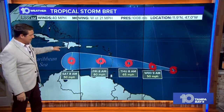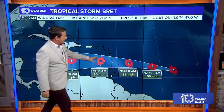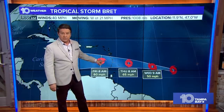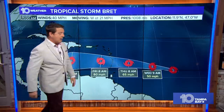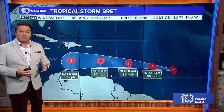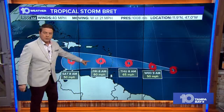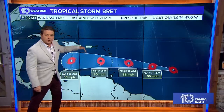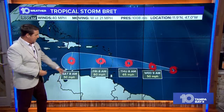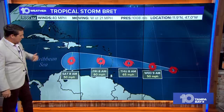The dry air out ahead of it is really going to affect it over the next 12 to 24 hours, and that's going to keep it weaker. This is the big change: it is no longer forecast to become a hurricane. We were thinking 70 to 80 mile per hour winds near Barbados or just to the north by Thursday. Now that's come down. We're looking at 50 mile per hour winds by tomorrow morning, 65 by Thursday morning. Some strengthening, but a slow process fighting that drier air. By Friday morning, 60 mph; Saturday morning, down to 50.